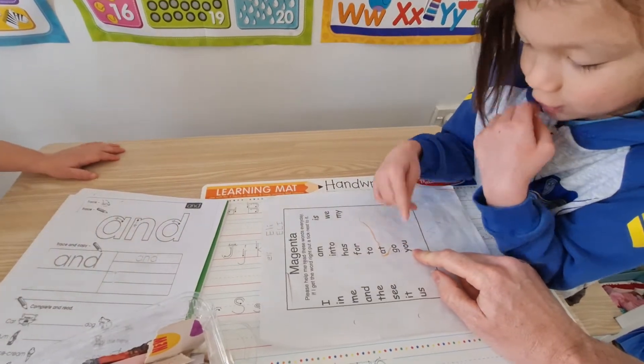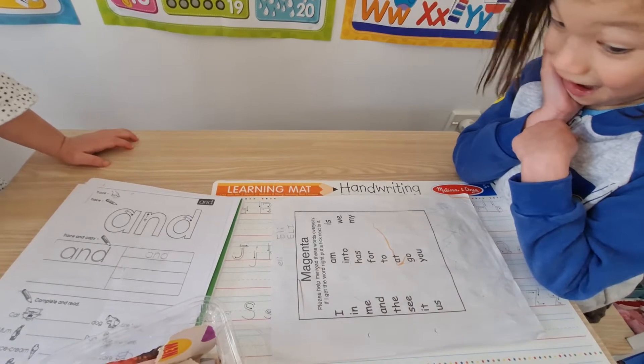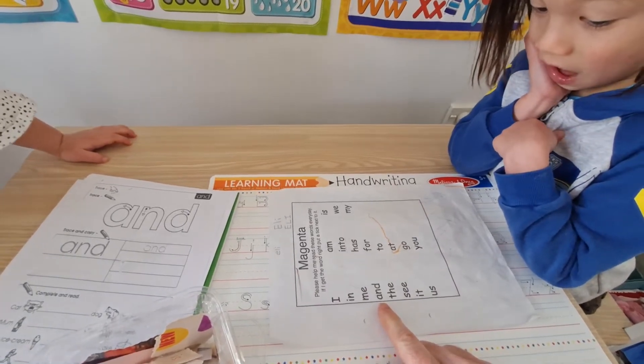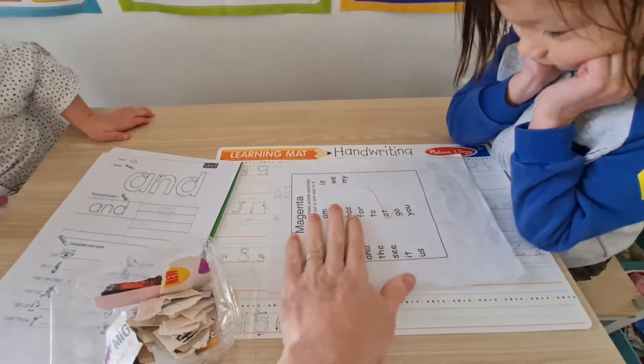Okay, what does that say? You. Let's do some random ones — what does that say? For. And what does this say? And. So that says and, because he's used to this sheet.